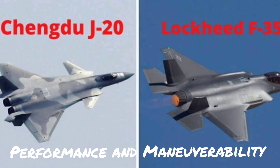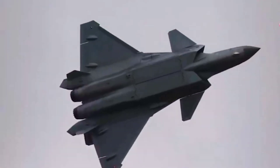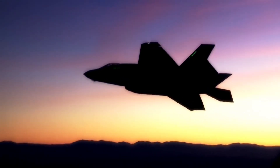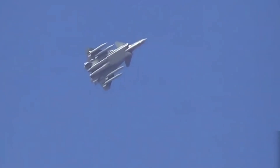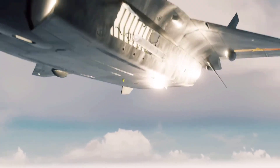Performance and Maneuverability. Both the F-35 and J-20 are highly maneuverable aircraft, capable of performing complex aerial maneuvers. However, there are differences in their performance characteristics. The F-35 is known for its exceptional maneuverability and low-speed handling. The J-20 is designed for long-range missions and has a slightly larger range than the F-35.